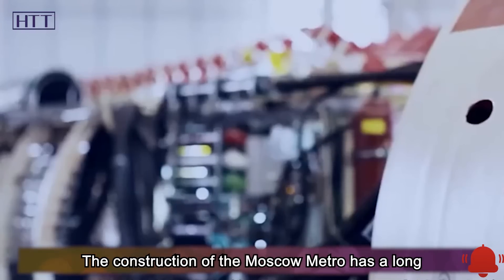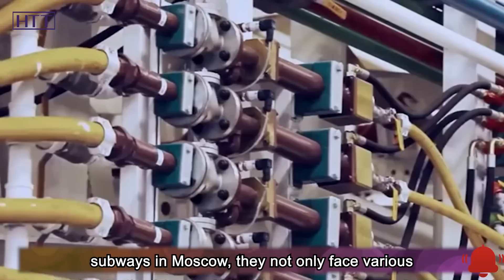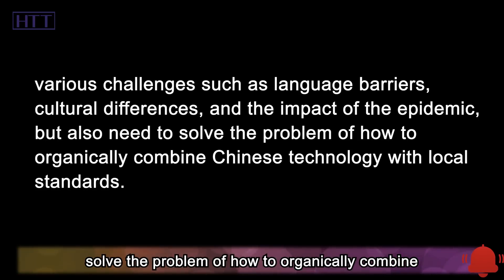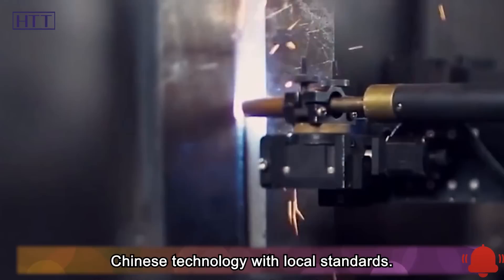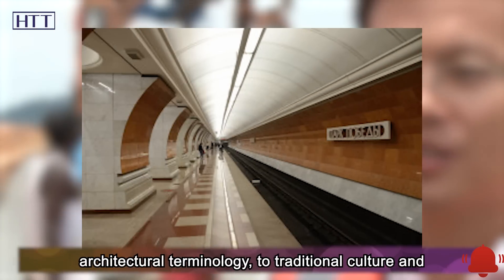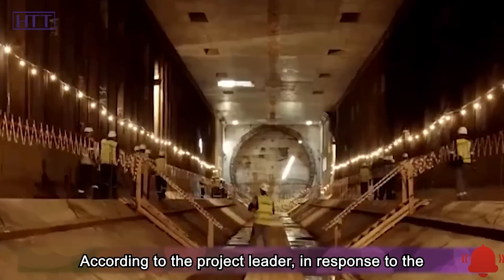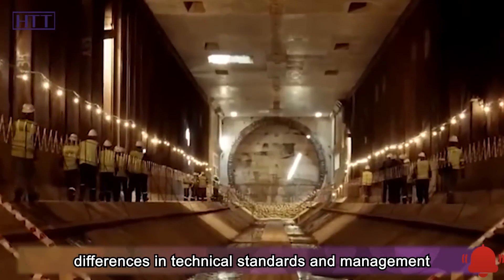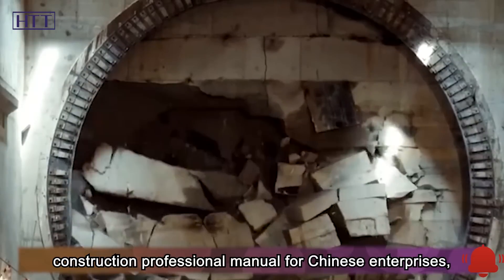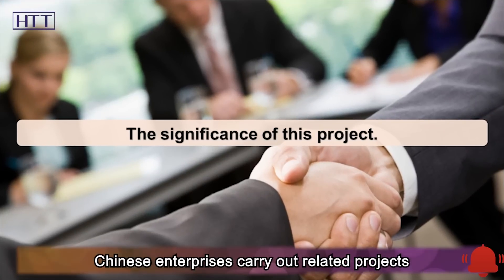The construction of the Moscow Metro has a long history and has an independent and strict construction system and standards. When Chinese companies build subways in Moscow, they not only face various challenges such as language barriers, cultural differences, and the impact of the epidemic, but also need to solve the problem of how to organically combine Chinese technology with local standards. The project also opened a Chinese-Russian bilingual study class for employees. From daily conversations to architectural terminology to traditional culture and local customs, employees of the two countries taught and learned from each other. The project team compiled the first Sino-Russian bilingual subway construction professional manual for Chinese enterprises, exploring subway construction technology with both Chinese and Russian characteristics, which will help Chinese enterprises carry out related projects in Europe in the future.